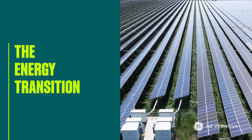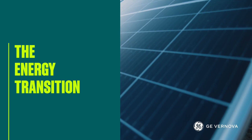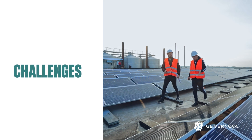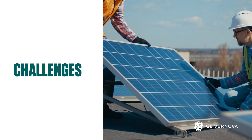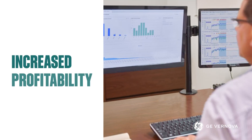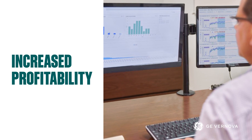You're ready. Ready to improve your solar plant's performance, reliability, cost efficiency. Ready to manage your assets proactively, identifying maintenance problems before they start. Ready to reduce risk and increase profitability.